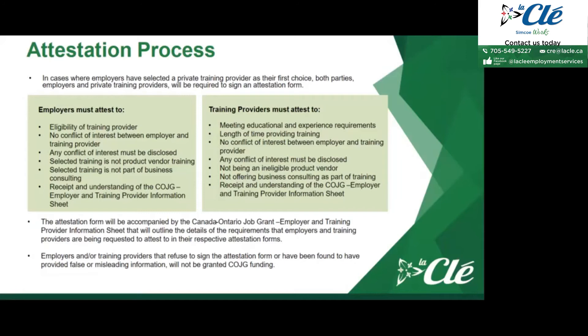The attestation form will be accompanied by the COJG employer and training provider information sheet outlining the details of requirements that both parties are being requested to attest to. Employers and/or training providers that refuse to sign the attestation forms, or are found to have provided false or misleading information, will not be granted COJG funding. The main purpose of the attestation form is to ensure both parties agree to disclose the information the service providers or Ministry of Ontario need to assess whether the funding is eligible.